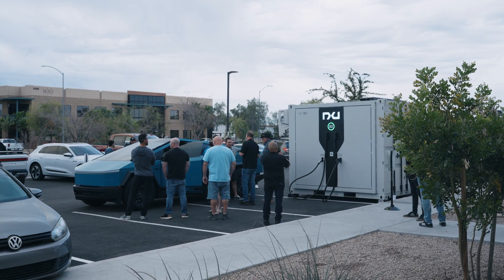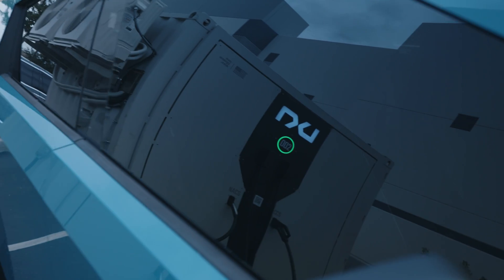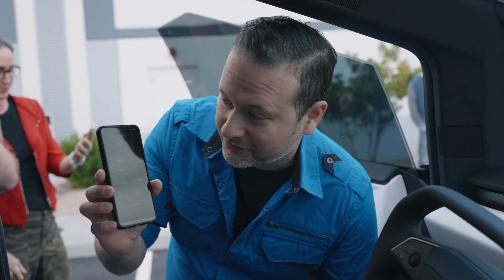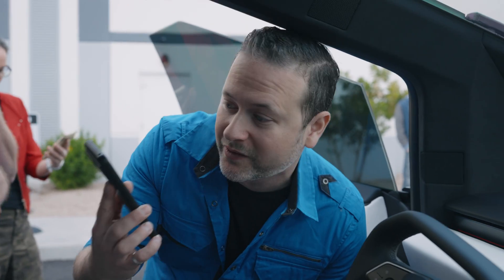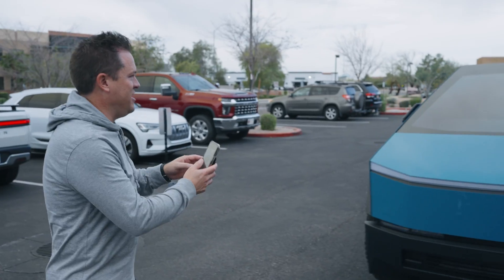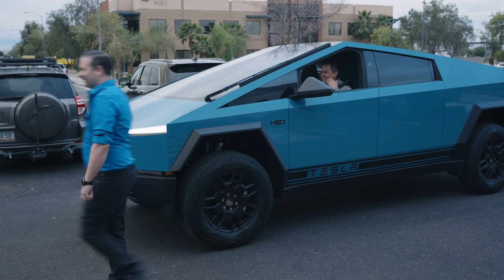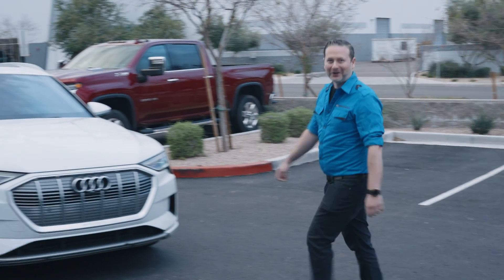We are the first ones to demonstrate NACS charging on a Cybertruck - no one publicly has done NACS yet. Put in the comments if you think otherwise. And we're the first to charge a Cybertruck at this station - we're currently at 57 percent, charging at about 80 kilowatts. That's how we found that out. That's crazy - we're getting it in blue!